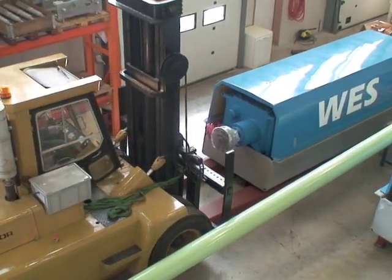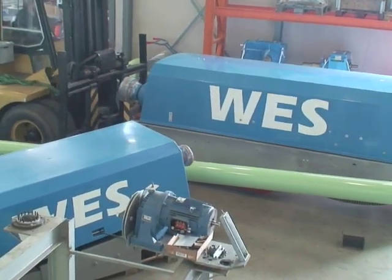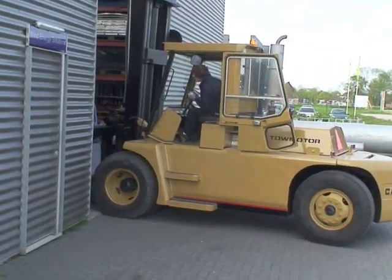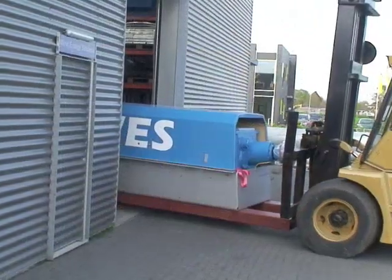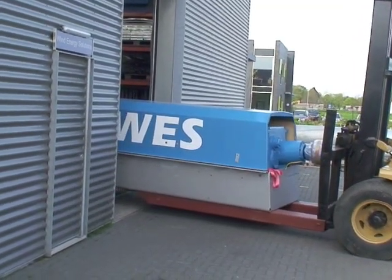It all starts with preparation and planning. When production is finished and the turbines are ready to be installed, they leave the factory and are placed in standard containers or are placed on standard trucks.